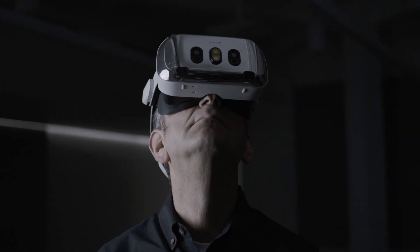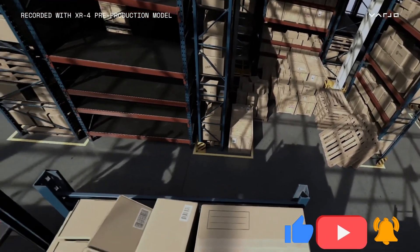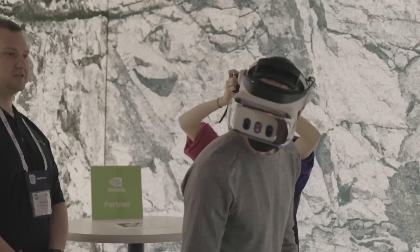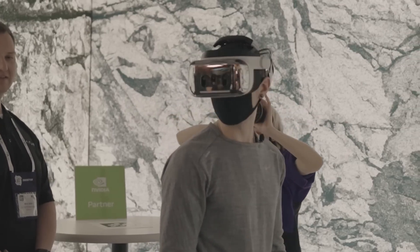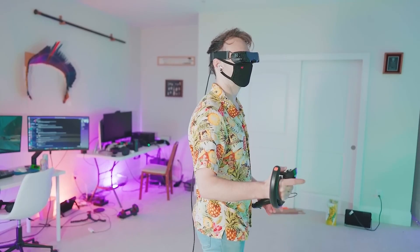So, what are you waiting for? Dive into the future of VR with the Varjo XR4 — like, share, and subscribe for more VR adventures, and let us know in the comments: would you splurge on the XR4? If you are interested in the best VR games to look forward to in 2024, make sure you check out this video. See you there!